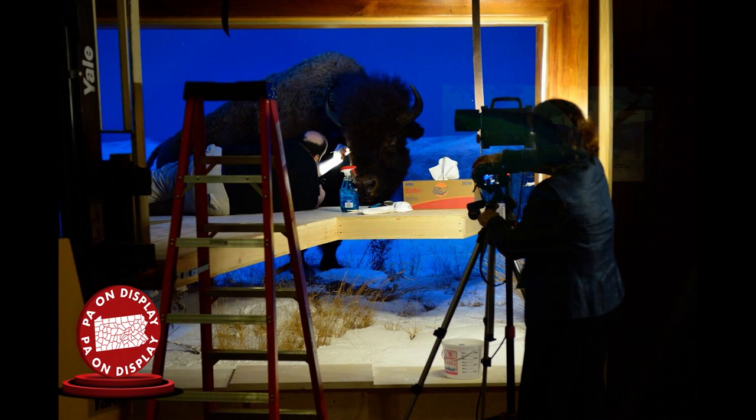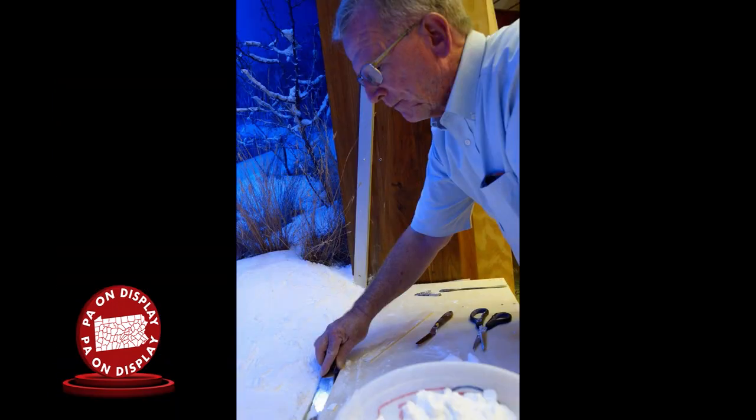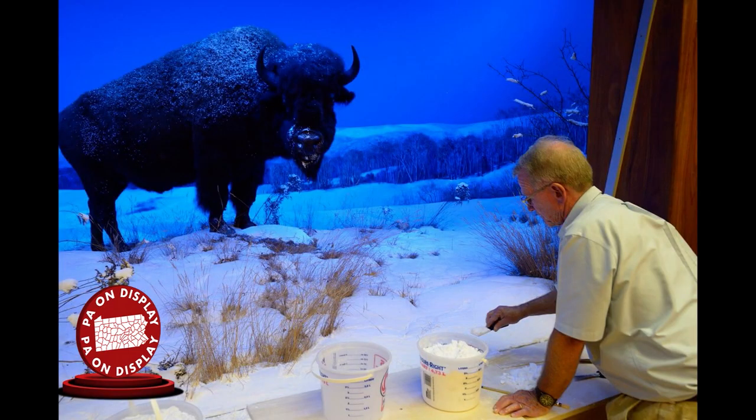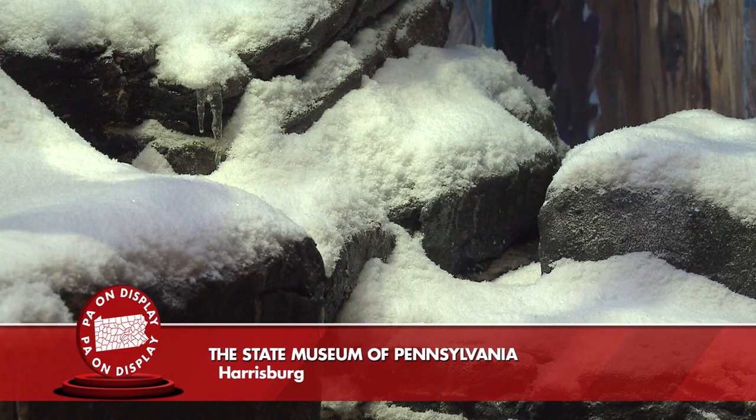Several animals had their fur re-dyed and restored to its original look and accuracy, and the new lights will hopefully not affect the animals for years to come. One of the harder challenges was dealing with snow in the bison diorama and others. The snow was originally Epsom salts, which had degraded to a very fine powder. The team had to work carefully around that and use newer techniques to create new snow that would be more stable and appropriate for the dioramas.